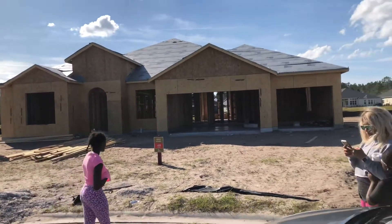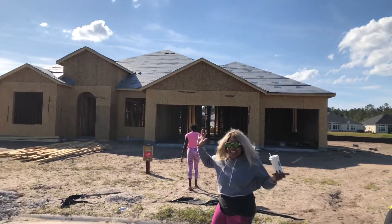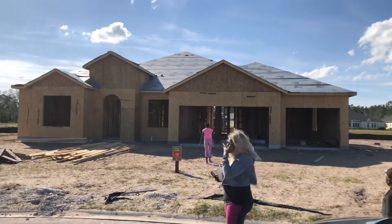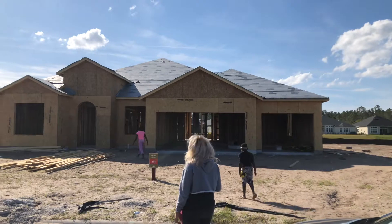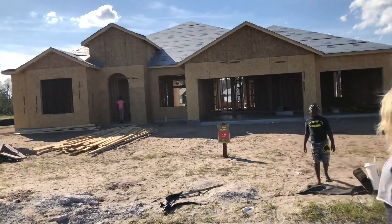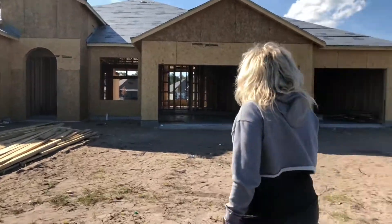Okay guys, we're here in Shearwater in St. Augustine, Florida, taking a look at our new house being built. This is our vlog. They've actually got the framing done — they put it up pretty quickly — so we're gonna just take a look inside, get a look at the rooms and everything. It's a pretty exciting time here.